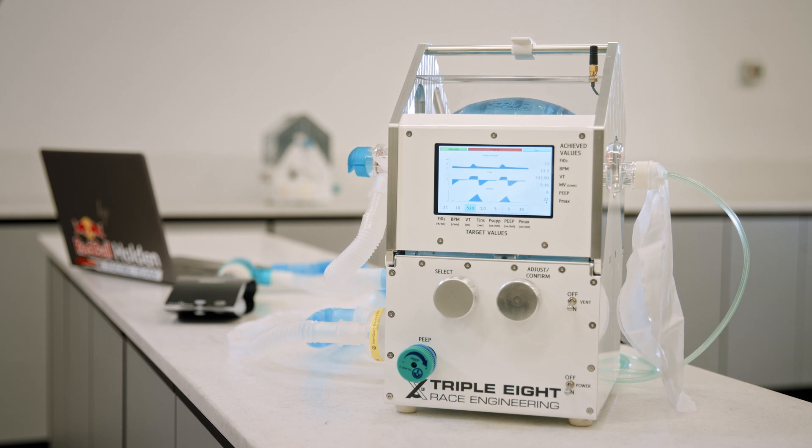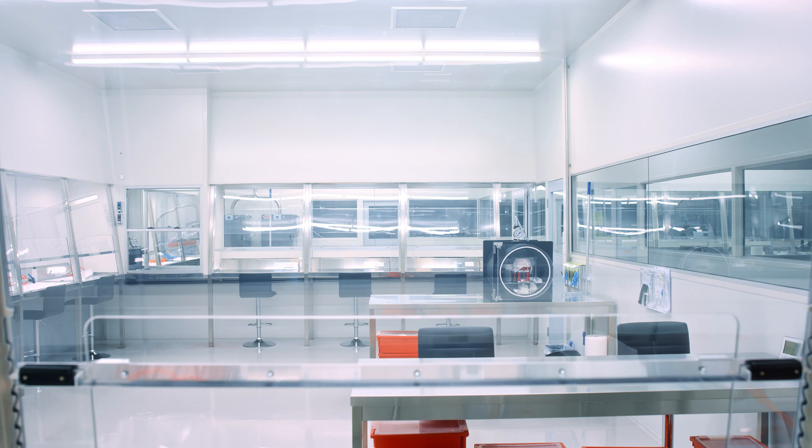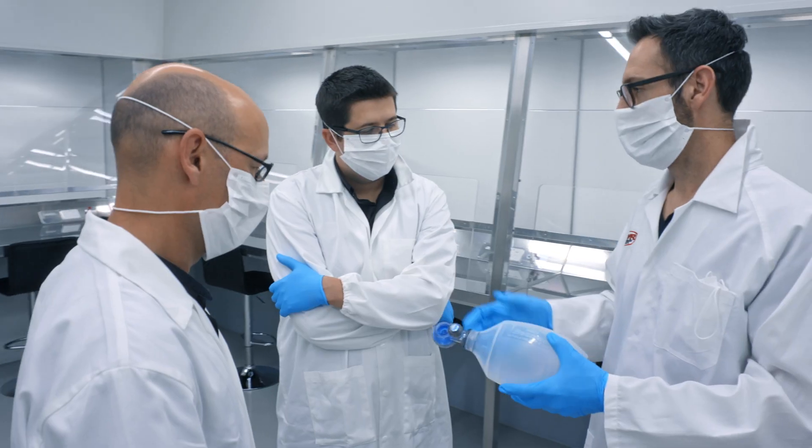We've worked closely with PWR on this project as well, so if we needed to upscale the production of the units, we'd be able to lean on them and they would be able to produce really high-quality parts in a very short period of time. Being able to react quickly and respond to very short lead times is probably the key strength of PWR as a manufacturer.